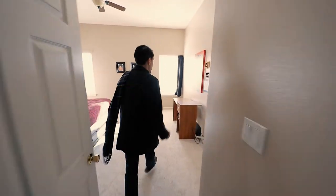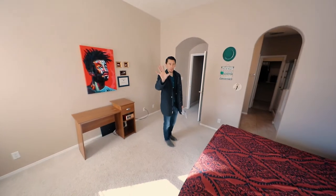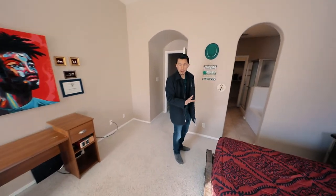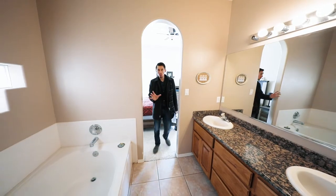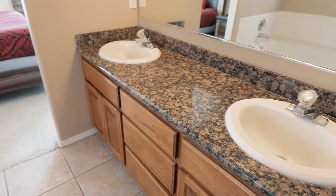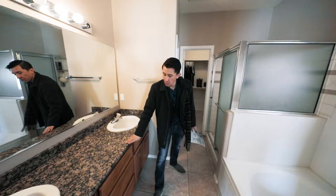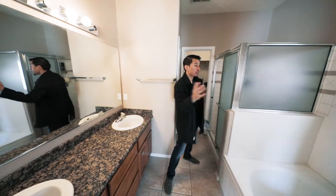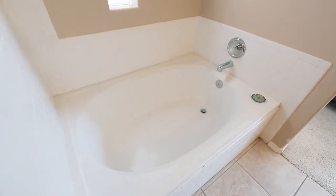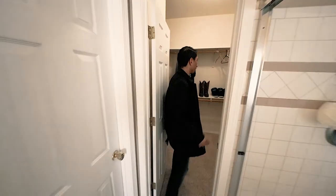Right as you come into the primary bedroom you've got about a 14 by 13 living space over here, two windows, and plenty of room for a king-size bedroom set. You've got the high ceilings that are consistent throughout the entire home. You have an open arched doorway to the primary bathroom with his and her sinks — very consistent with the granite countertops with the rounded edge and the cherry wood cabinetry — as well as a garden tub, a standing shower, a commode area with a door, and a walk-in closet space.